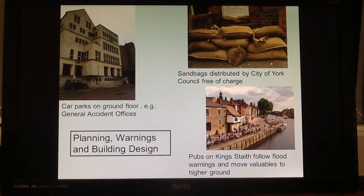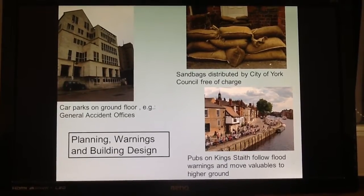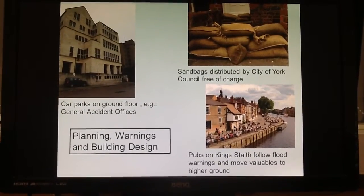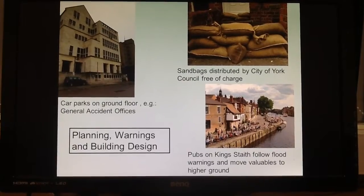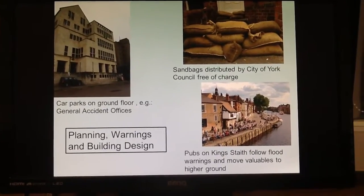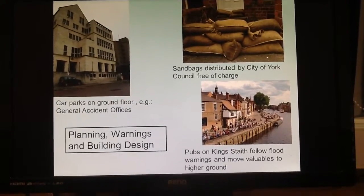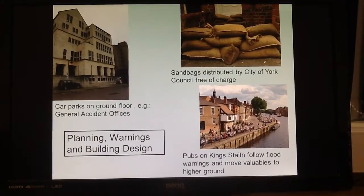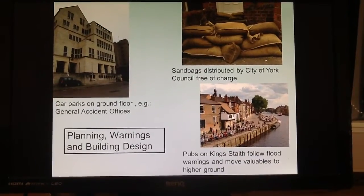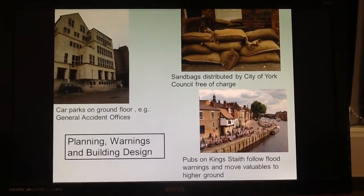There are also three less substantial methods of reducing the impact of flooding in York. First, some buildings, such as the General Accident offices, are designed to reduce flood damage — for example, by placing the car park on the bottom floor so that a less important area of the building is flooded. Second, York City Council distributes sandbags free of charge when a flood is anticipated. Finally, pubs and shops near King's Staith may follow flood warnings and move their most valuable possessions upstairs or to higher ground to protect their valuables.